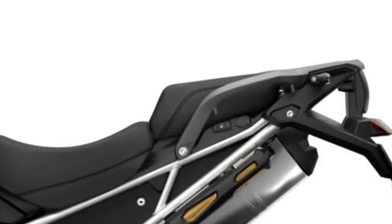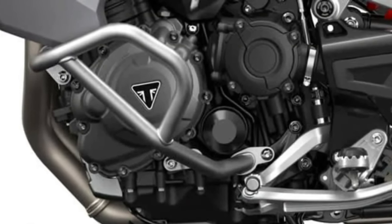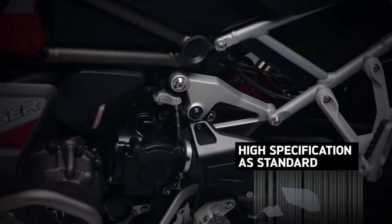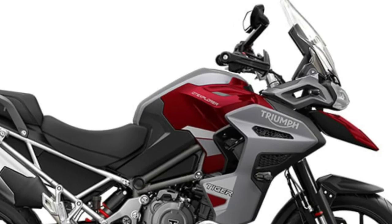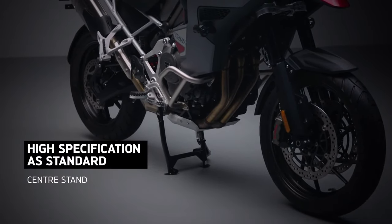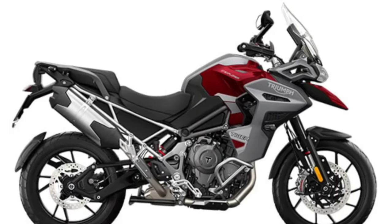Safety features abound on the Tiger 1200 GT Explorer, including advanced rider aids such as traction control, hill hold control, and blind spot detection. LED lighting enhances visibility, while optional accessories such as crash bars and handguards offer added protection for off-road adventures.